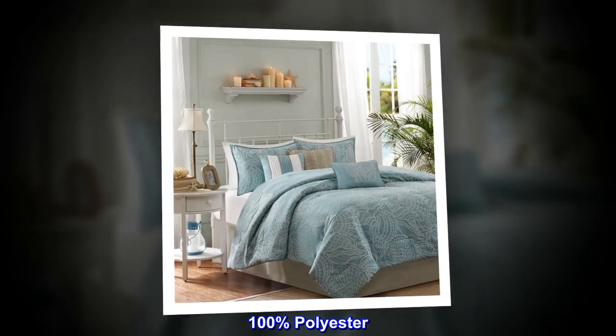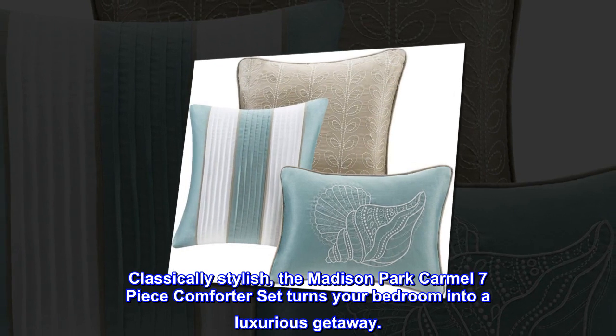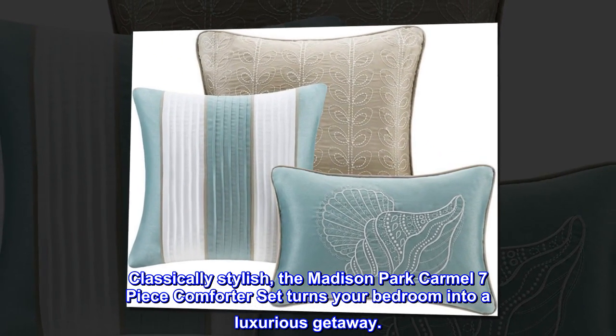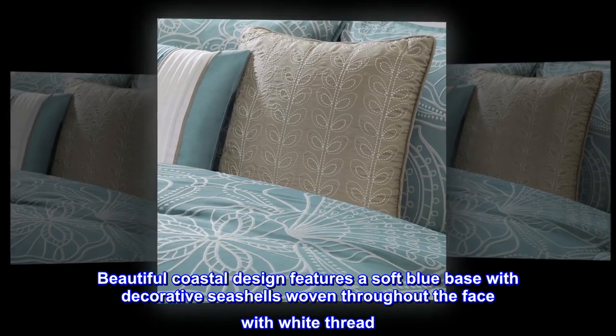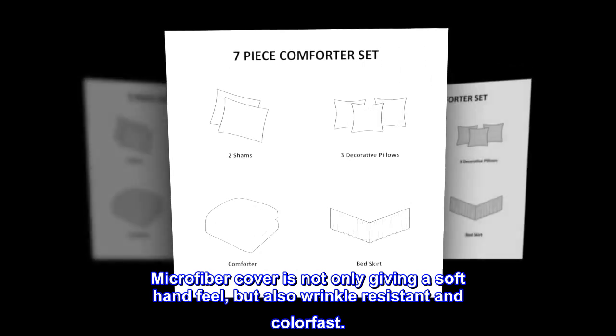100% polyester, imported, classically stylish — the Madison Park Caramel seven-piece comforter set turns your bedroom into a luxurious getaway. Beautiful coastal design features a soft blue base with decorative seashells woven throughout the face with white thread.